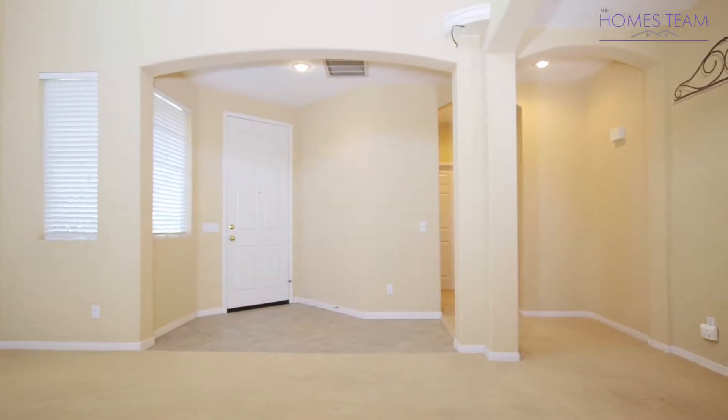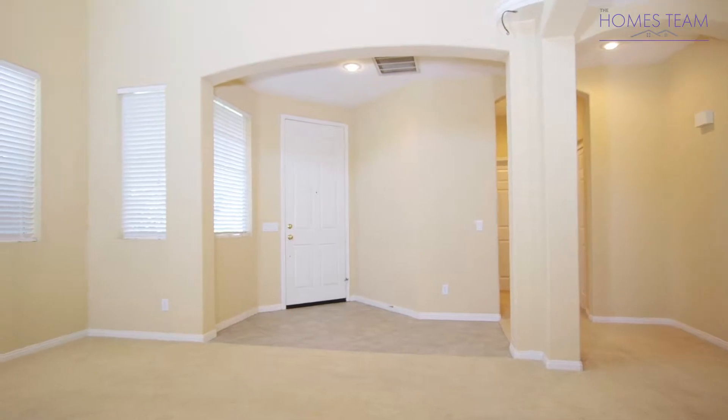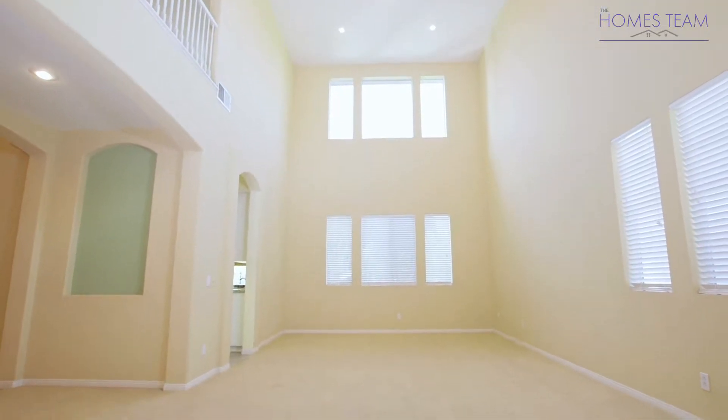You enter the front door and are greeted by tiled floors, vaulted ceilings, and elegant picture windows. Just off of the entry is the family room, which features neutral paint and plenty of natural light.